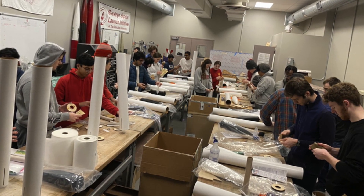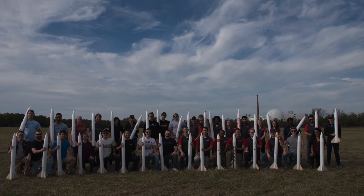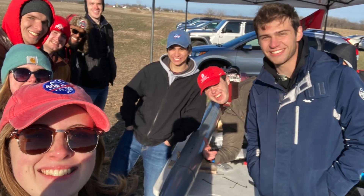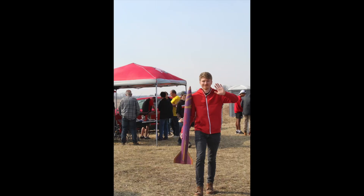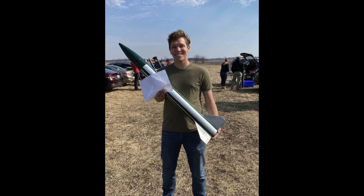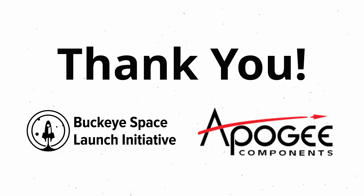Apogee Components have been an integral part of the Buckeyes Base Launch Initiative for many years. From merchandise like Level 1 certification program motors and the Easy Minis used on competition rockets, Apogee has helped our organization succeed in many ways. We know we can always rely on Apogee Components to deliver what we need quickly and reliably. Too easy! Oh yeah, so cool! All right, let's get started. Thank you.